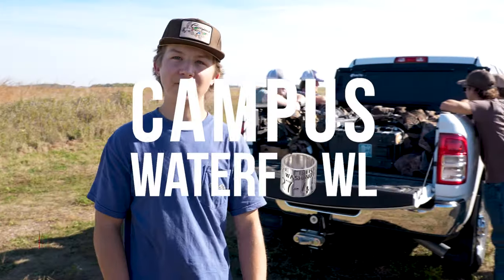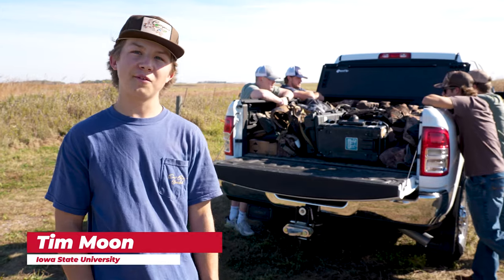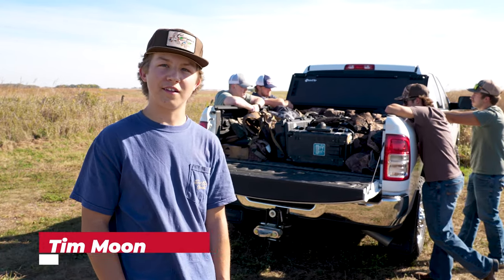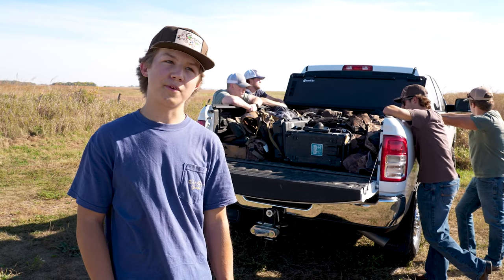What's up guys? Welcome back to the Collegiate Waterfowl Tour. You're here with the Iowa State Duck Zone Linnea chapter, and what better way to start out the weekend than camp out for the North Zone duck opener.